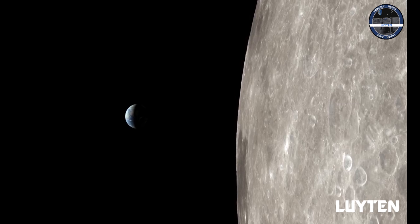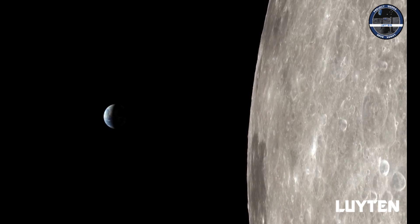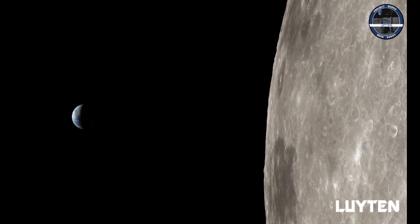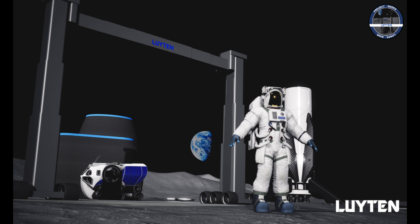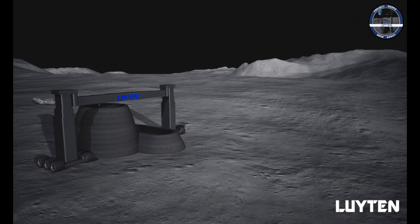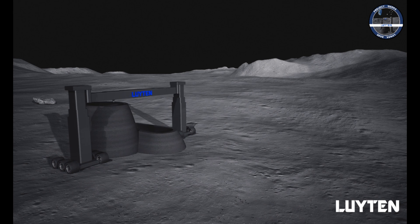Current key factors impacting the ability to construct on the Moon are the requirements for transporting construction machinery and materials into outer space for building lunar settlements. That is why Luton commissioned Project Mika, including the development of the concept of an outer space 3D printer, the Platypus Galacticus, which is capable of building a settlement using lunar materials.